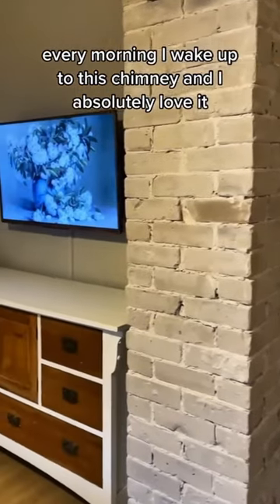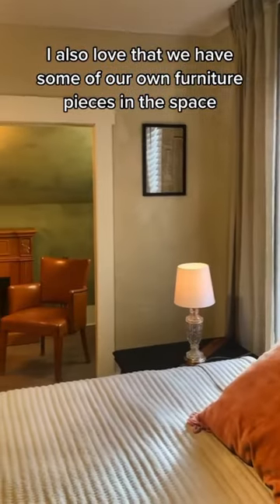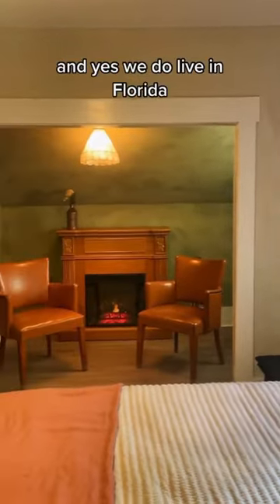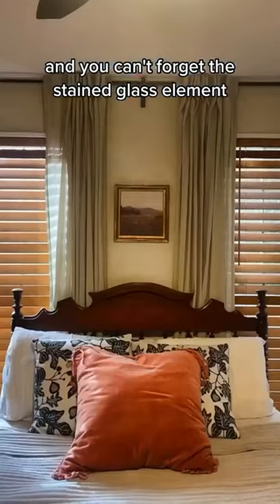Every morning I wake up to this chimney and I absolutely love it. I also love that we have some of our own furniture pieces in the space — and yes, we do live in Florida. However, this fireplace is so cozy, and you can't forget the stained glass element.